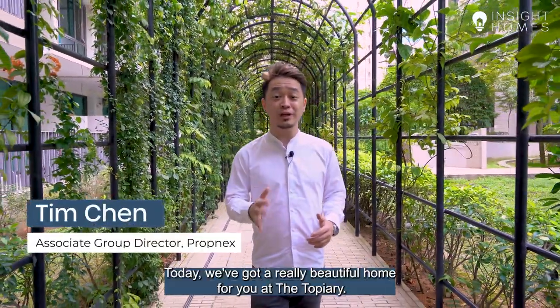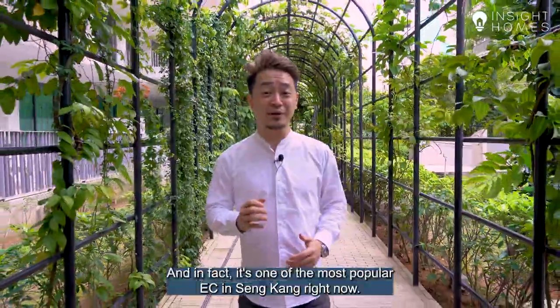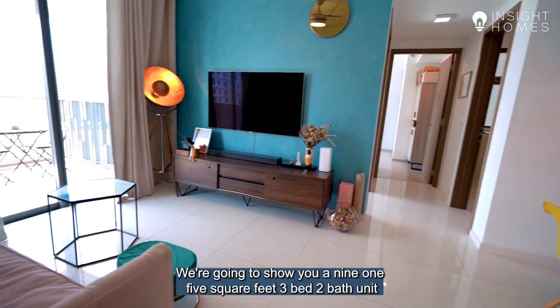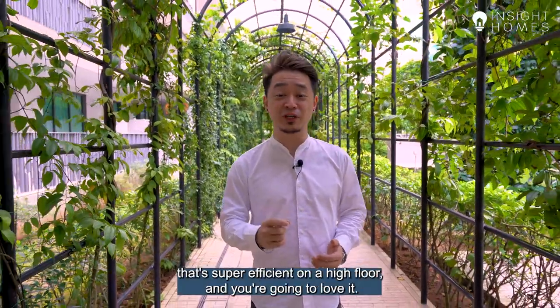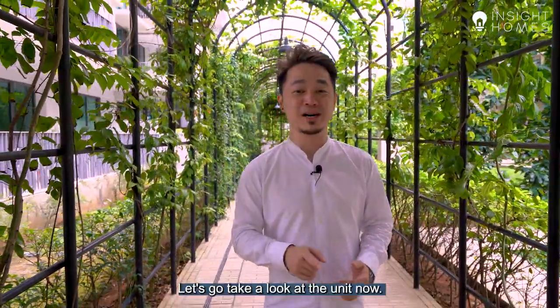Welcome back to Inside Homes. Today we've got a really beautiful home for you at the Topiary. It's an EC in Sengkang and in fact it's one of the most popular ECs in Sengkang right now. We're going to show you a 915 square feet, 3-bed, 2-bath unit that's super efficient on a high floor. Best part is at a great price. Let's go take a look at the unit now.